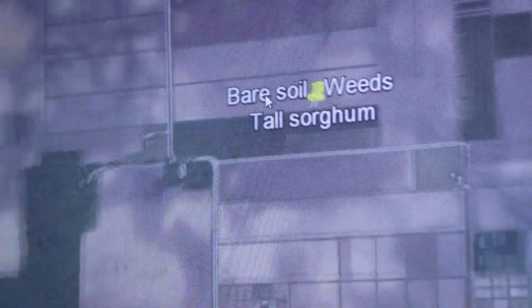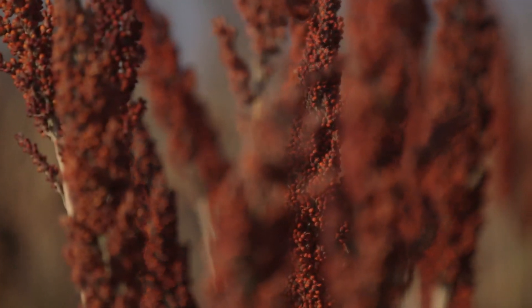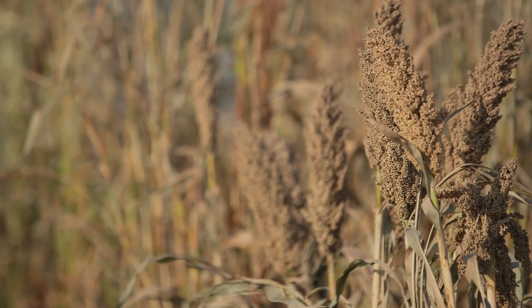It's trying to identify that single plant out in the middle of the field that is performing better than any of its other partners in that particular population.